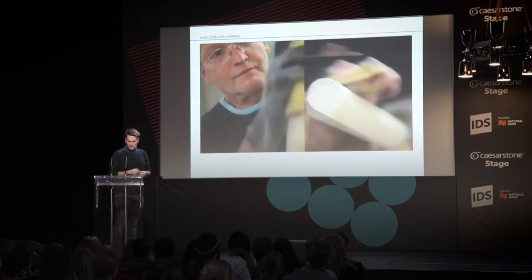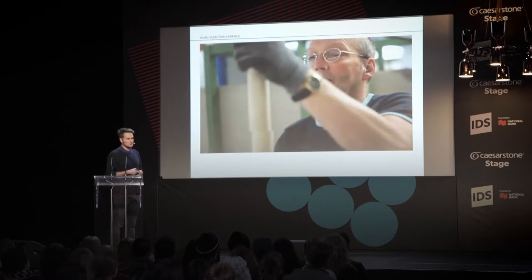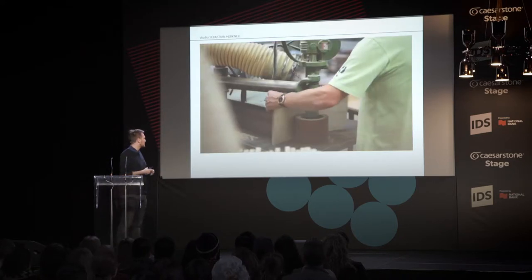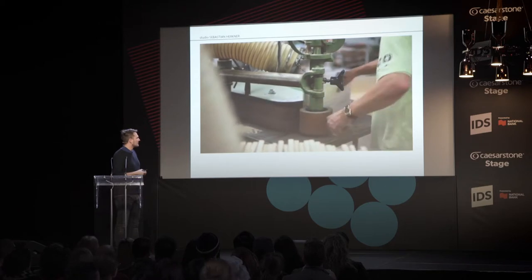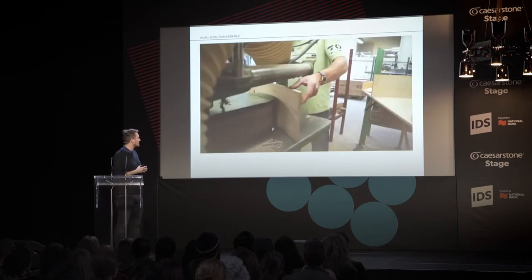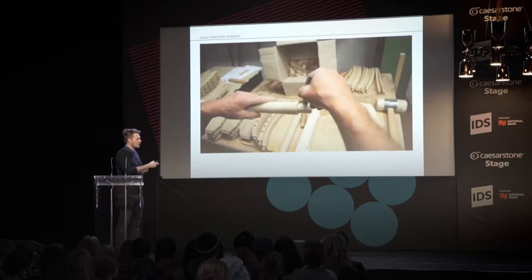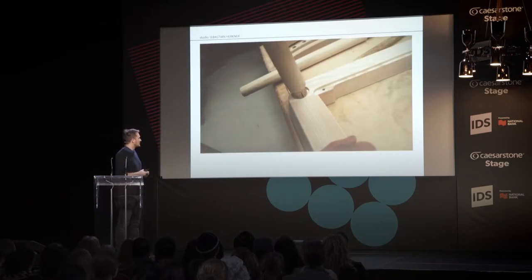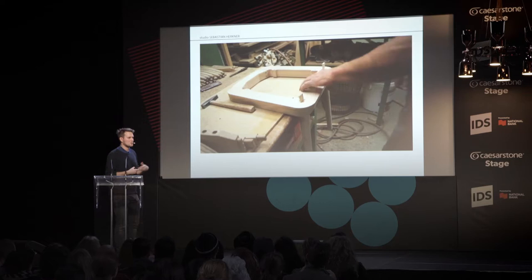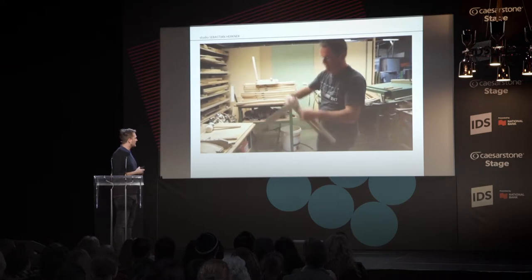There's a lot of hand work, which makes it very interesting for me at the beginning of a product to go to these people, to understand the material, to understand their techniques and specialties. Because I don't know everything, it's very important to go to them, to understand the material and how to get to my conceptual idea. It's always a collaboration with all the brands I work with — that's why nearly all of my products are produced in Europe.